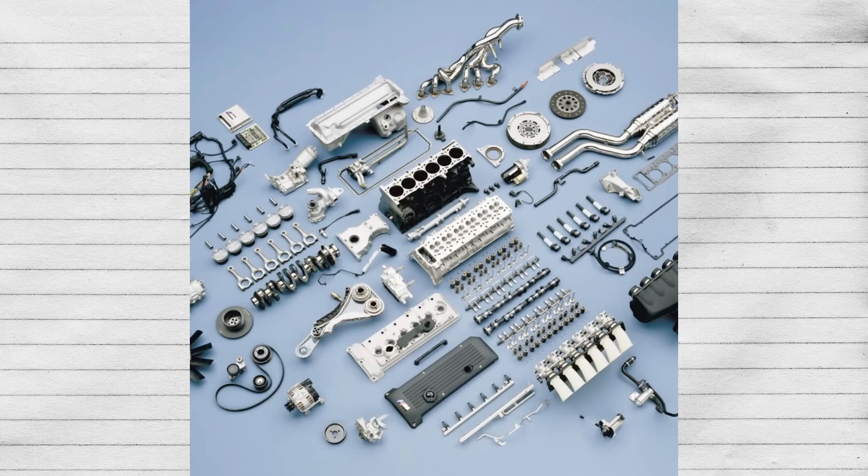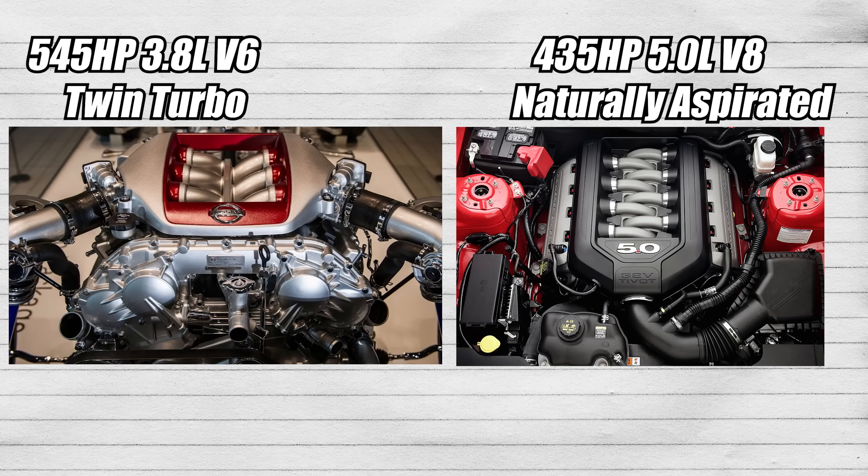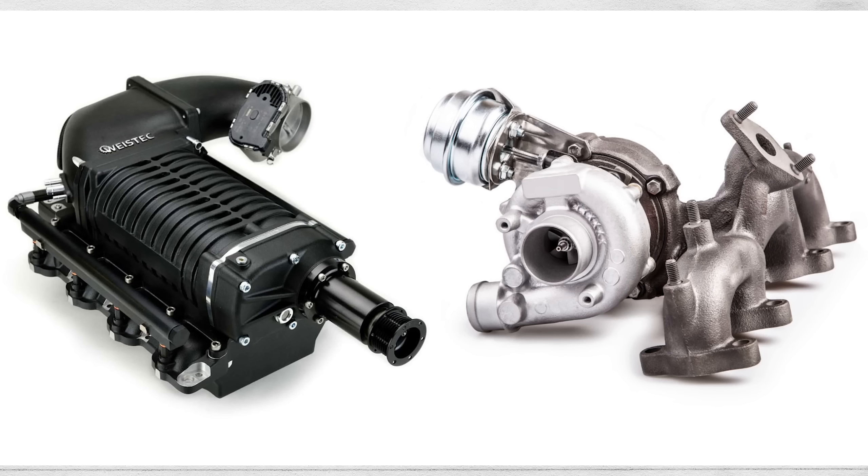The engine configuration, engine components, and forced induction can all affect an engine's performance. A twin-turbo V6 will make more power than a naturally aspirated V8. Naturally aspirated just means it doesn't have forced induction, which means a turbocharger or supercharger.